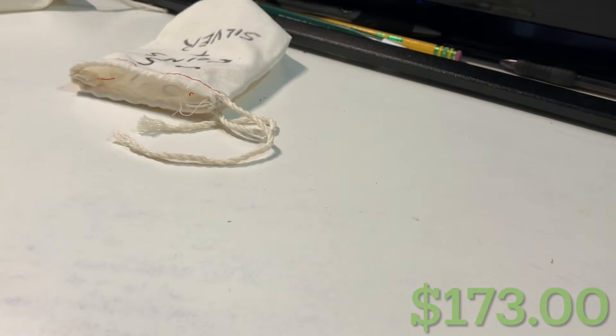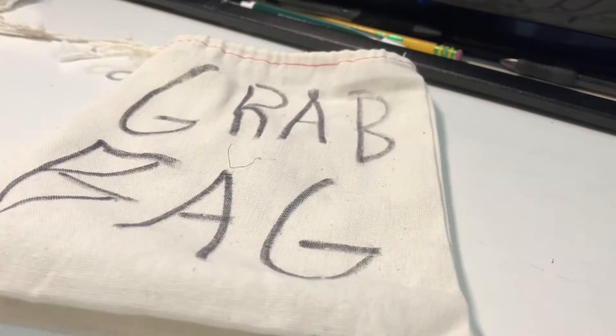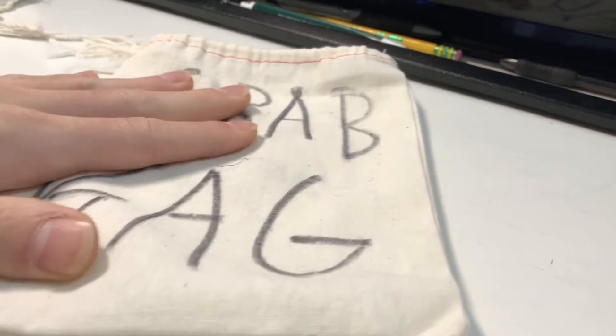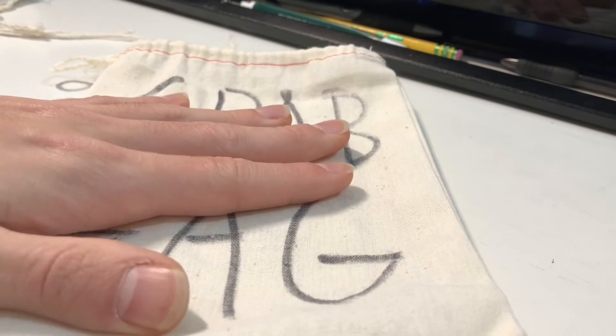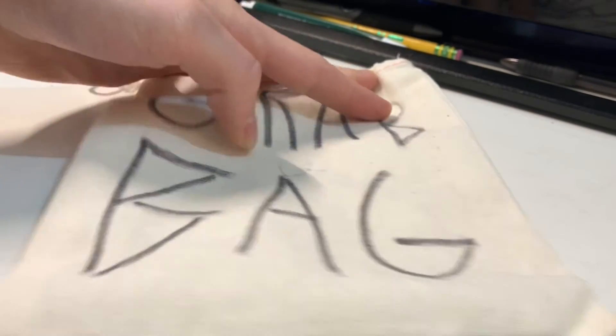Alright guys, and there you have it — that was the grab bag search. I hope you guys enjoyed. I hope we broke even at least with the money, because it was an auction on eBay and it did get up pretty high, higher than I wanted. I did get this for Christmas though, so I didn't pay for it thankfully, and it was a really fun search. Shout out to that seller on eBay — I'll put the link in the description and also the link to this actual auction so you can see how much it went for.